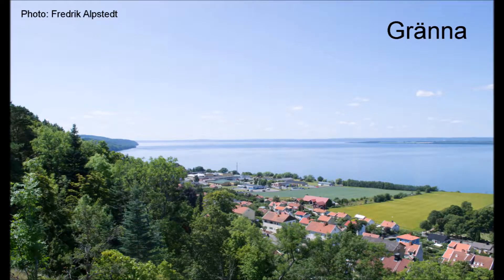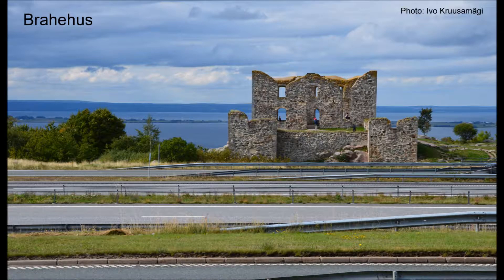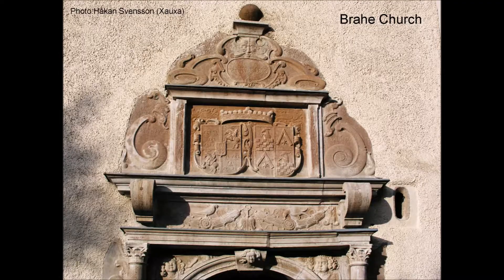I was just passing through the little nice town Gränna, but it's well worth a stop. Plus there are several things to see nearby, like Braehus Castle Ruin and the island of Visingsö, accessible by a short car ferry ride from Gränna.